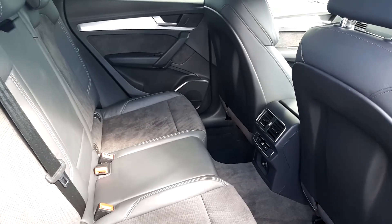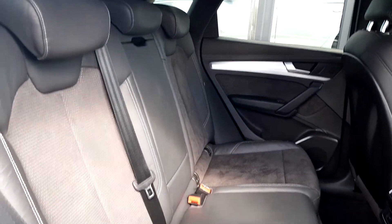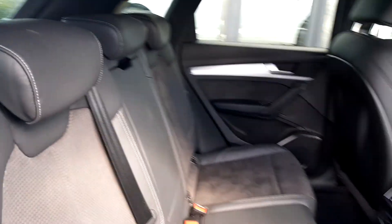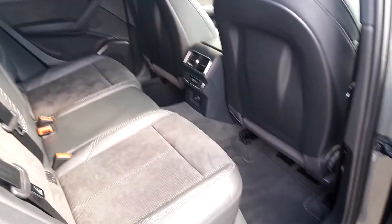Towards the back of the car inside, we have a half leather S line interior. There is climate control in the middle, an armrest in the middle too with 3 headrests, plenty of headroom and plenty of legroom too.